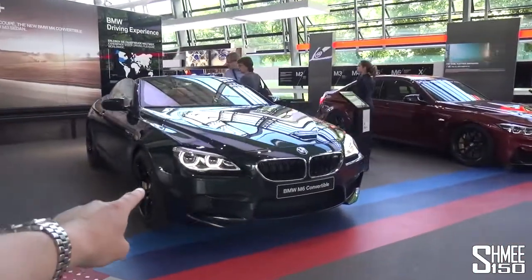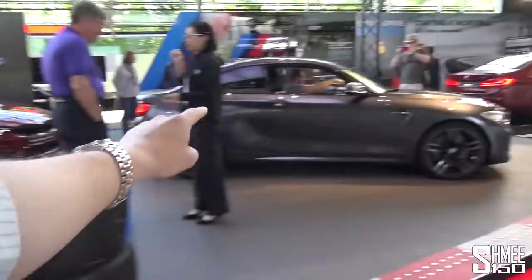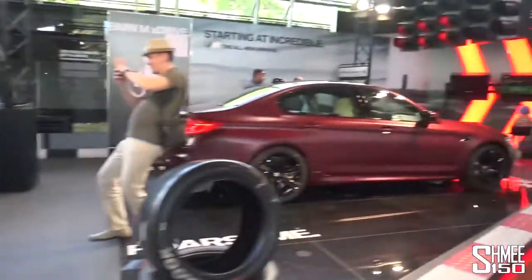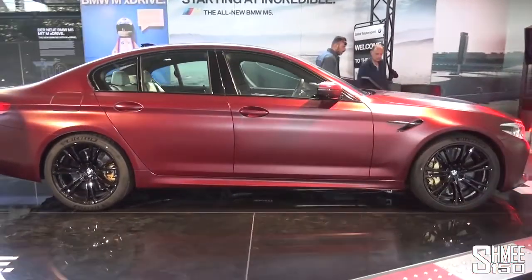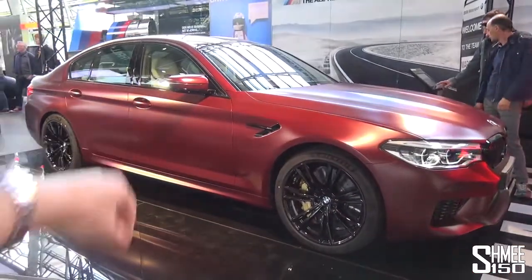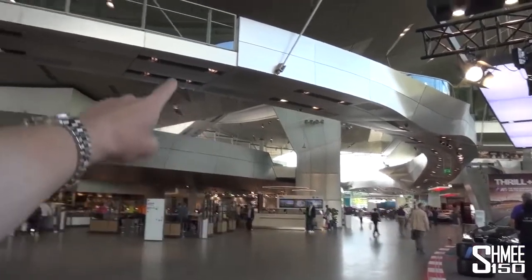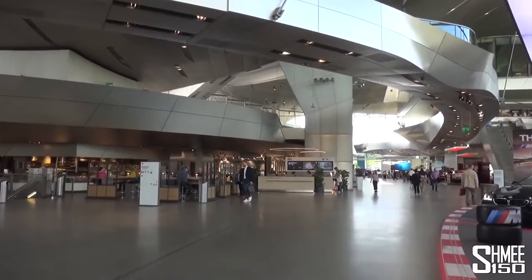We've got an M6 Convertible to get us started. Behind that, the M3 Competition with some M Performance parts. Then we get to the M2, which is coming towards the end of its line, being replaced by the M2 Competition. And then at the end, the First Edition M5 in frozen dark red metallic — our first M5 of the day. That is what we are here to see today, though not this exact one — one that is going to be handed over right up there. First I need to check in and head up to the Premium Lounge.